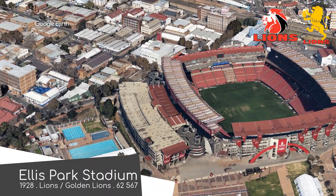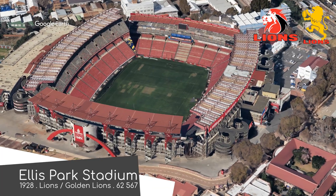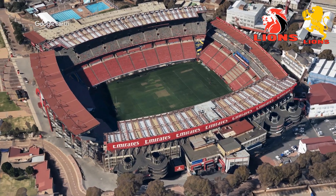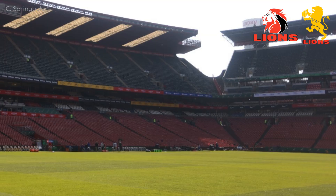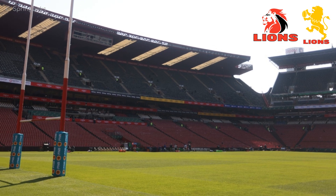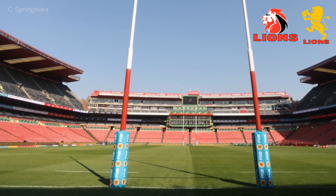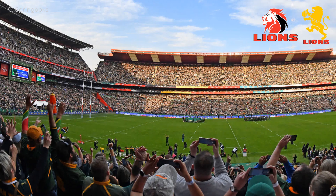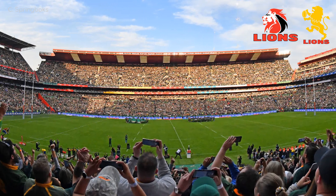Ellis Park is probably the most iconic rugby stadium in South Africa. It hosted the famous 1995 Rugby World Cup Final, where — in all seriousness — that was the stadium's high point. Its low point followed just six years later in 2001, when it was the site of the worst stadium disaster in the country's history: forty-three people were killed in the stampede.